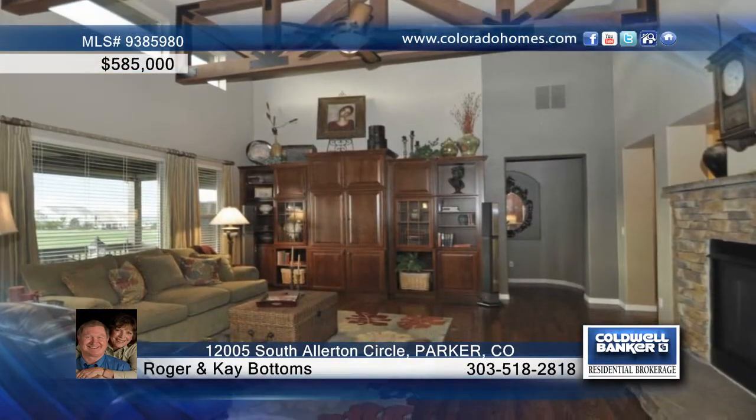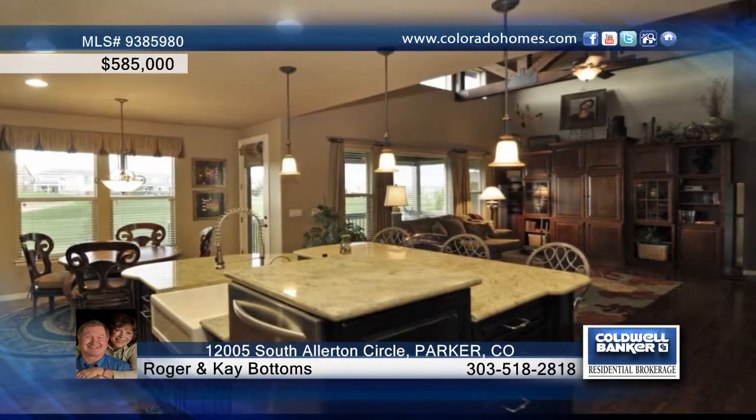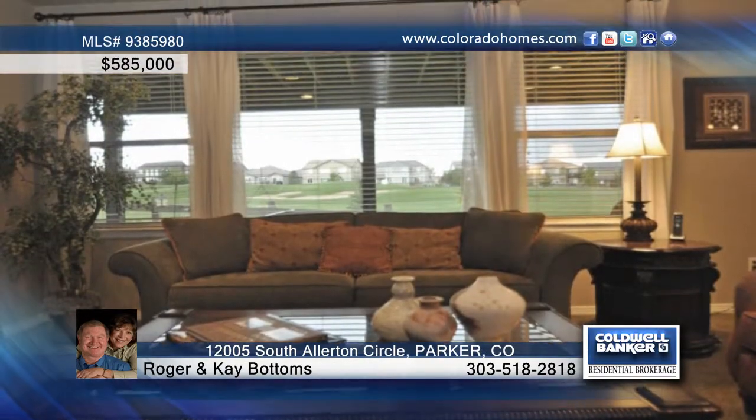When you open the front door, you'll be amazed at this home with beautiful hardwood floors, a domed entry ceiling, a spiral staircase to the lower level, and lots of windows to enjoy the 15th fairway and views of the mountains beyond.